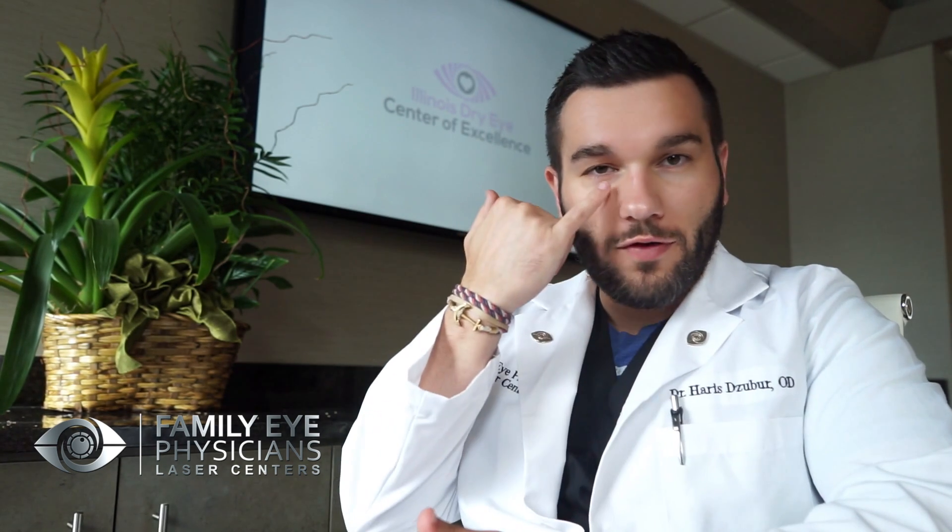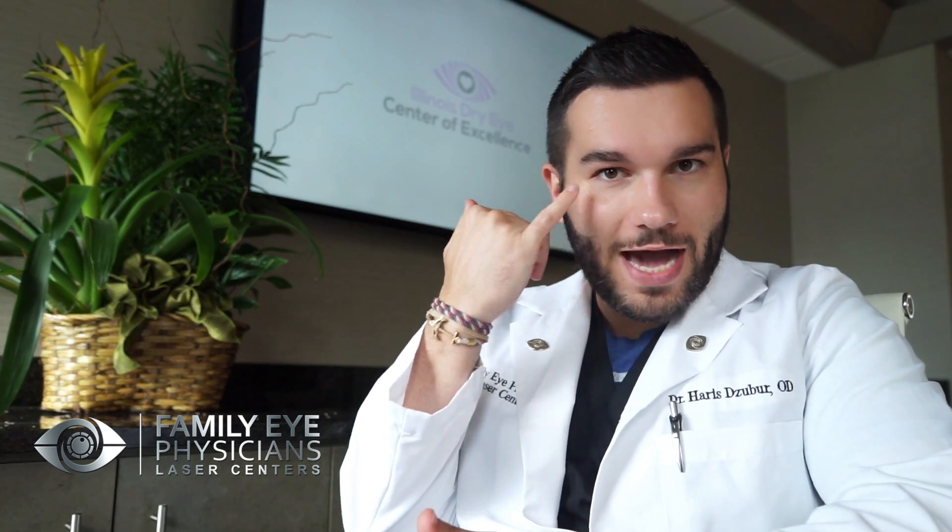Hello, welcome back to the Illinois Dry Eye Center of Excellence. I'm Dr. De Zuber. Today we're going to talk about blepharitis. What is blepharitis? So it's an 'itis,' meaning it's a type of inflammation. And 'bleph' is a Greek word for our eyelids. So blepharitis is the inflammation of the actual rim — the very rim of our eyelids.